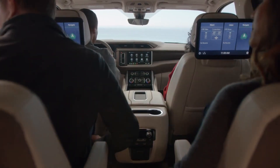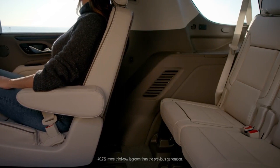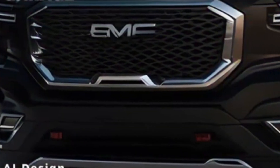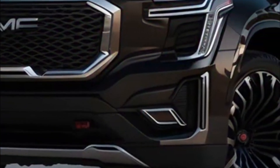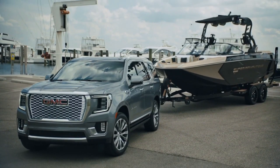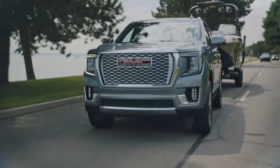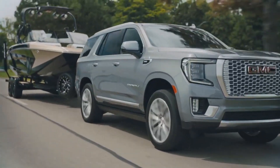The 2025 GMC Yukon is expected to be offered with three engine options: the 5.3L V8 L84 naturally aspirated gasoline engine, the 6.2L V8 L87 naturally aspirated gasoline engine, and notably, the refreshed Yukon is expected to introduce a 3.0L I6 LZ0 turbodiesel Duramax engine to the lineup, replacing the previously offered option.